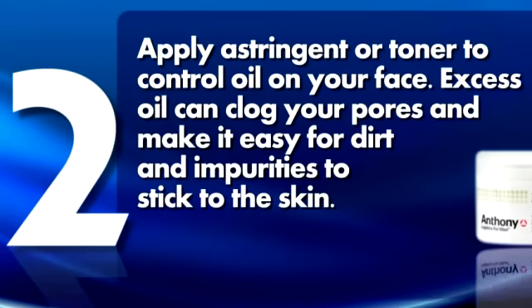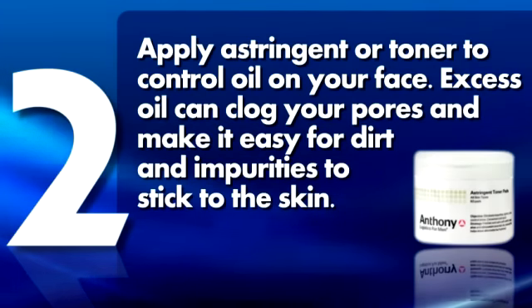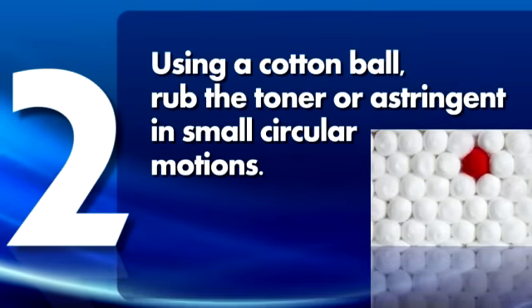2. Apply astringent or toner to control oil on your face. Excess oil can clog your pores and make it easy for dirt and impurities to stick to the skin. Using a cotton ball, rub the toner or astringent in small circular motions.